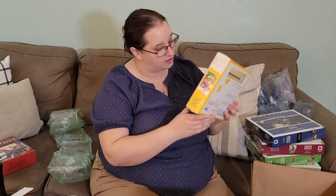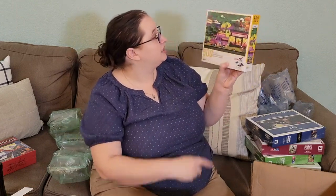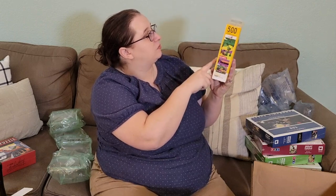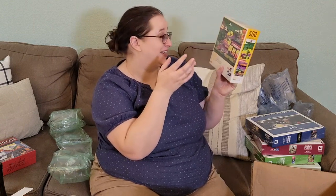This one is called Lockdown. It's a donut truck in front of a Braintree snack place. It's weird that it's called Lockdown — I wonder if it's one they made during quarantine. That's what it reminds me of anyway. 500 pieces, looks super cute.